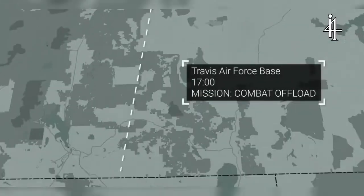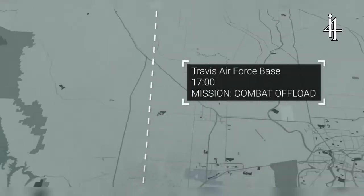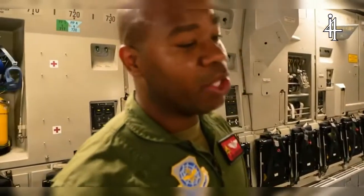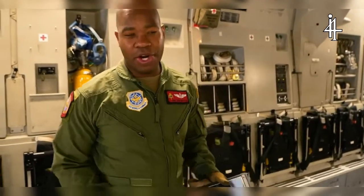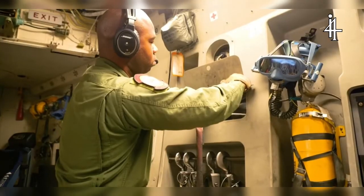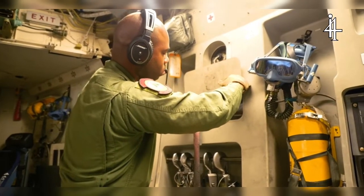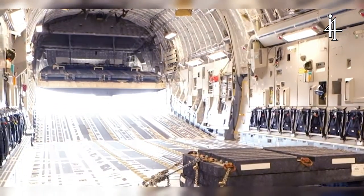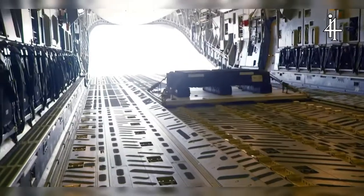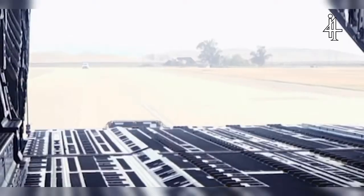The final mission: a combat offload back at Travis Air Force Base. Basically what we'll be doing is simulating an expedited offload — typically for situations where we don't have the equipment to do a download, if we have to get in and out really quick, maybe a hostile location. Once we release the lock, we'll call brakes released to the pilots, they'll hit the throttle and release the brakes, the cargo will roll out of the aft of the aircraft, we'll call load clear, close up, and get out of there.